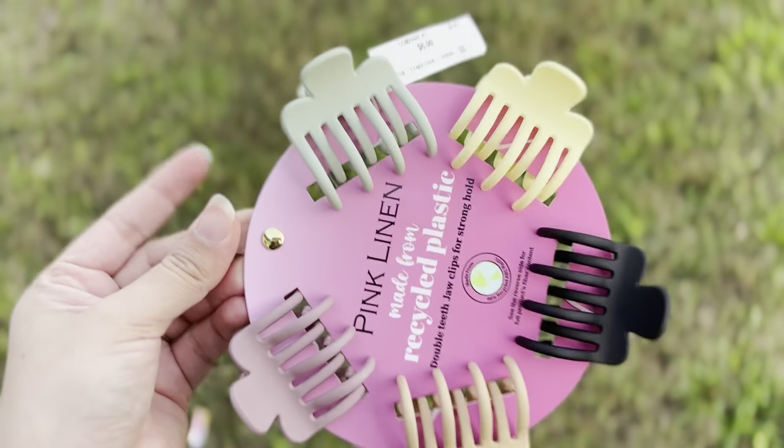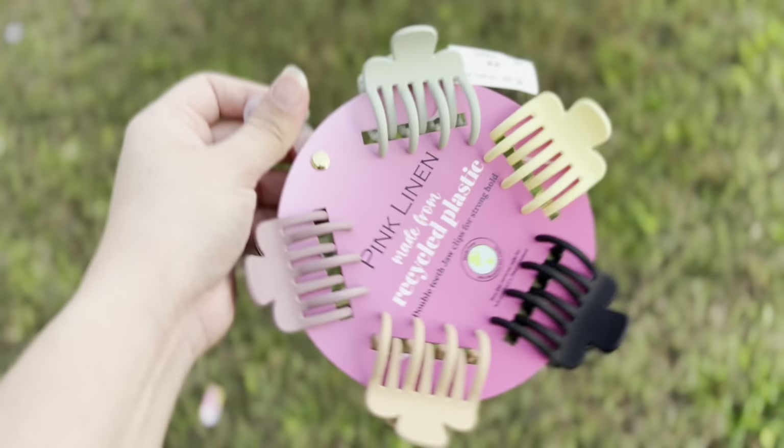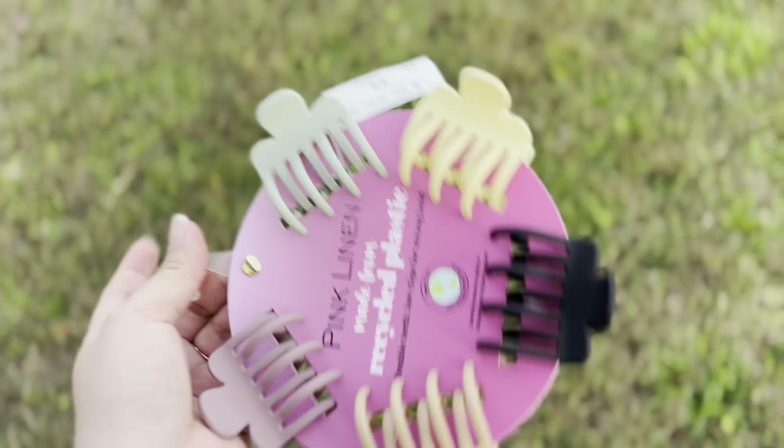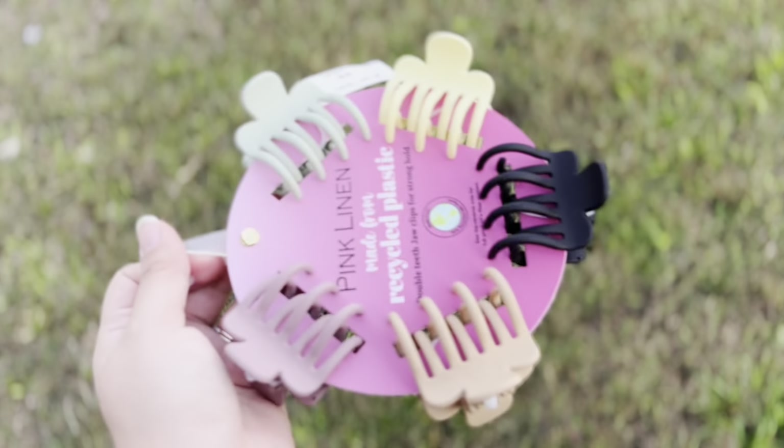Lastly, I picked up some hair clips because I was in need of some and this was $6.99. I hope you guys enjoyed this video — don't forget to like and subscribe so you don't miss out on more videos, and we'll see you guys on the next one, bye!